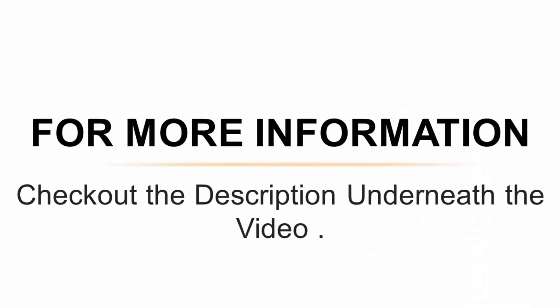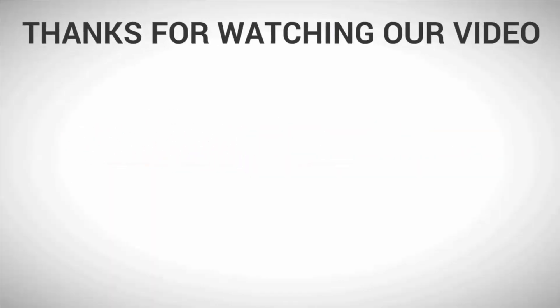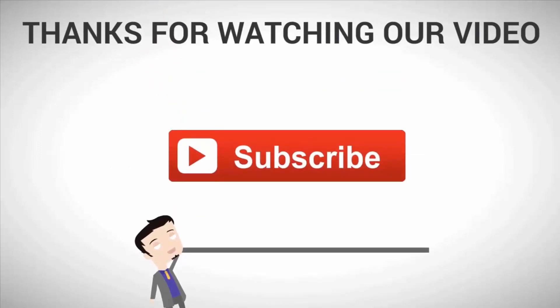For more information, check out the description underneath the video. Thanks for watching — subscribe to our channel for more.